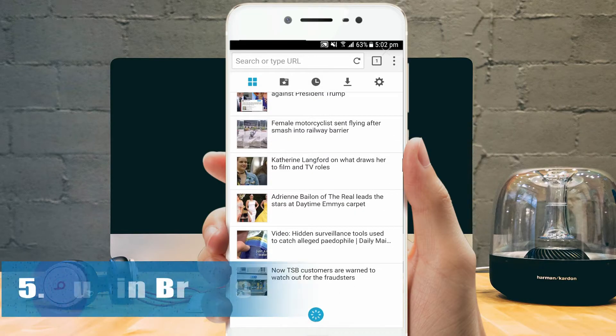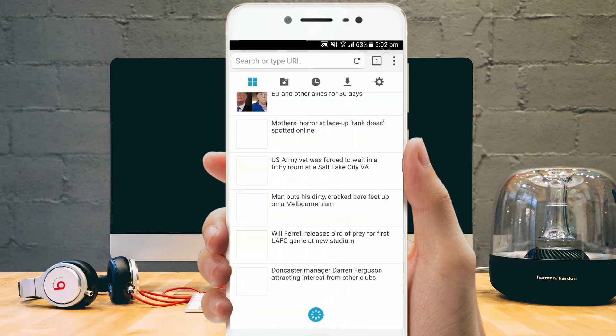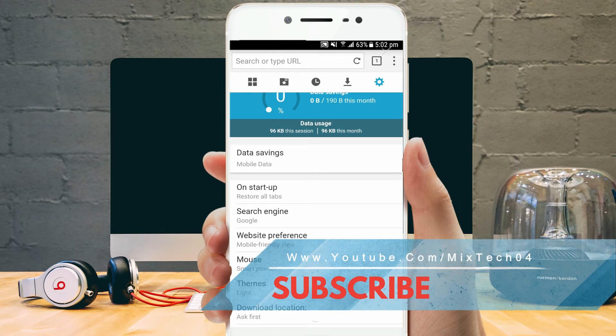Puffin is another excellent option for web browsing on Android. It is a free web browser whose main strengths are speed and fantastic support for Flash Player to play flash contents. You could experience ultra-fast browsing with the latest Flash version and enhanced page layouts.